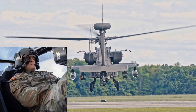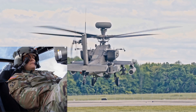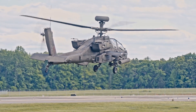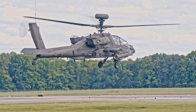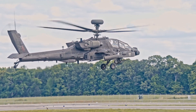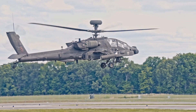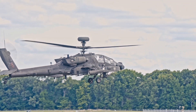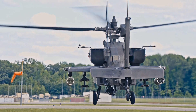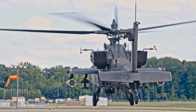Did you know that the AH-64 Apache has a unique helmet system that's practically a co-pilot? It's called the Integrated Helmet and Display Sighting System, or IHADSS. Basically, wherever the pilot or gunner looks, the helicopter's 30mm chain gun can be aimed to follow. It's like having eyes in the sky that can also deal with business. Talk about a beautiful piece of integrated technology.